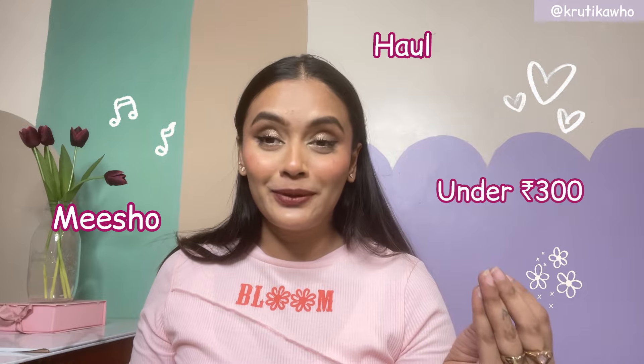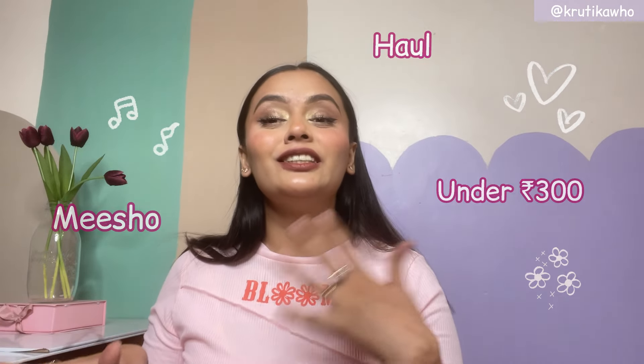Hi guys, it's Kim Jo. I'm Krutika. Welcome or welcome back to my YouTube channel. On my Instagram when I post jewelry reveals, I get a lot of comments and DMs asking for links. So I thought, let's do this as a YouTube video. I have listed a lot of beautiful jewelry pieces under Rs. 300 from Misho, and it's not a sponsored video. So I hope you will enjoy watching. And Misho, if you are watching this, please sponsor me. With that being said, let's get into the video.